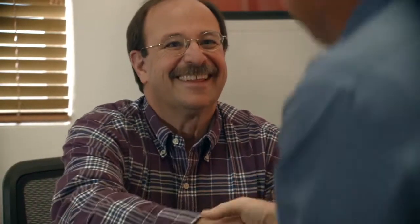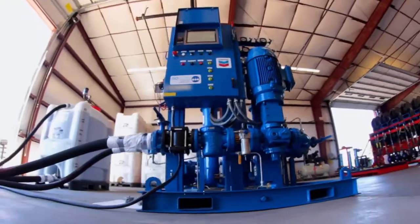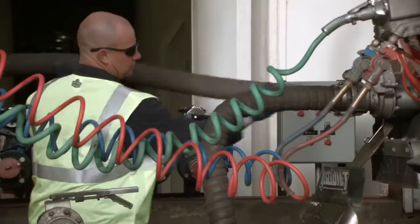We have the tools and the network of providers to get you started. We look forward to showing you how we can help your business with IsoClean certified lubricants.